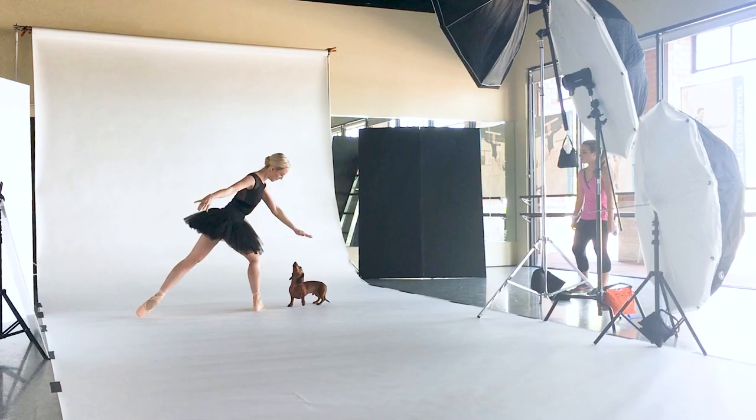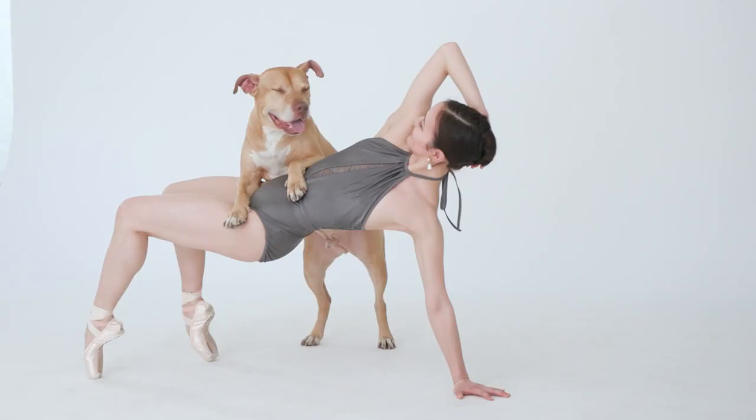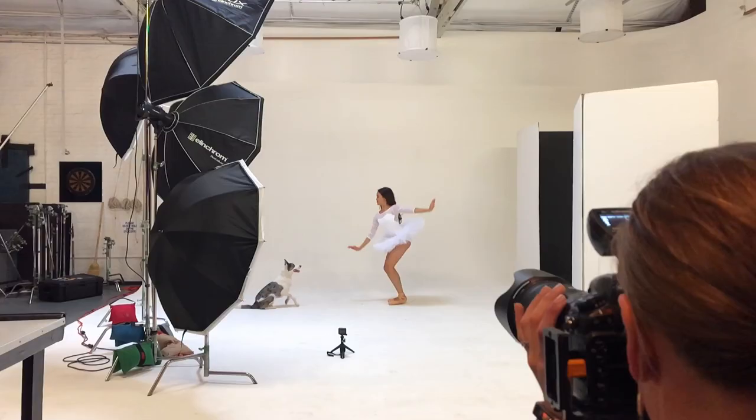A tutu and a lot of dog hair. What if I told you that the key to making the internet a more joyful place came down to those two simple ingredients? Let me introduce you to my photography project, Dancers and Dogs, the unlikely internet sensation bringing smiles to millions of viewers worldwide.